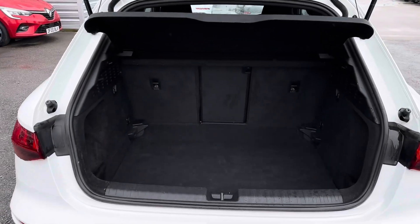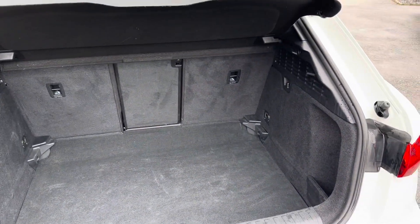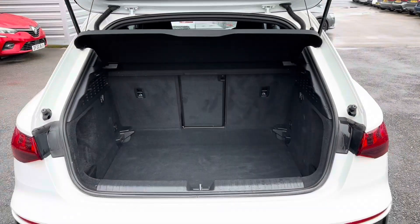In the boot you will find 380 litres of space. This can be increased to 1,200 litres with the rear seats down.